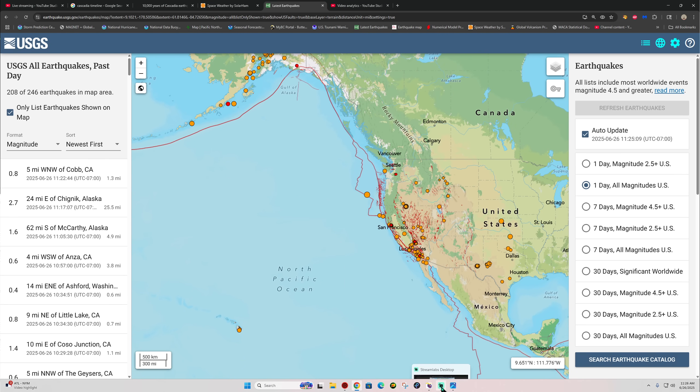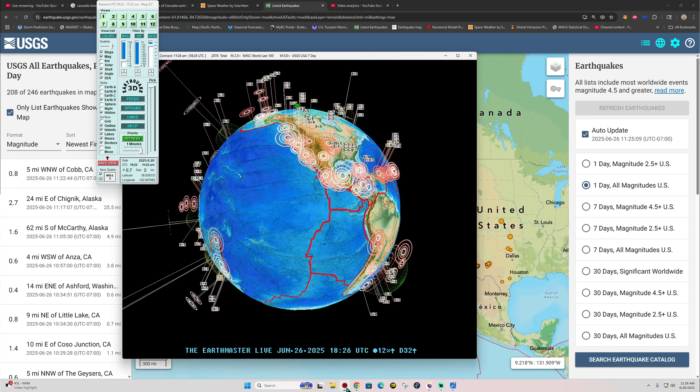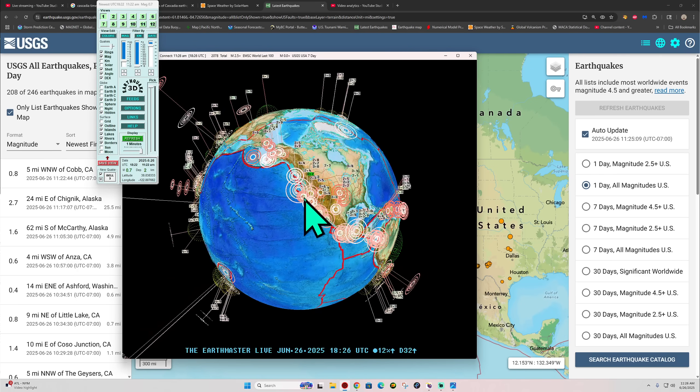Hey, how's it going out there folks, welcome back. It's Thursday, 11:26 a.m., June 26, 2025. Latest activity on the earthquake 3D globe shows...